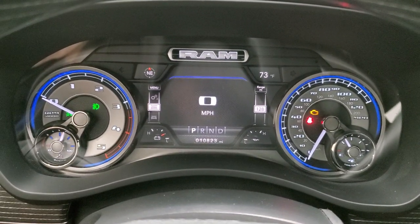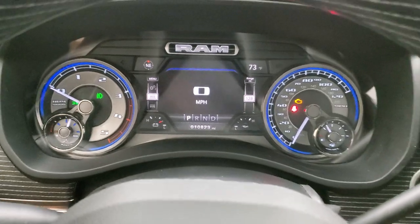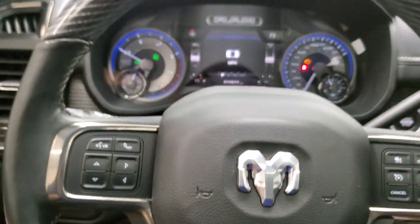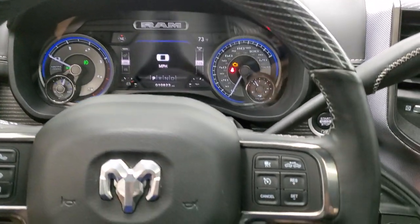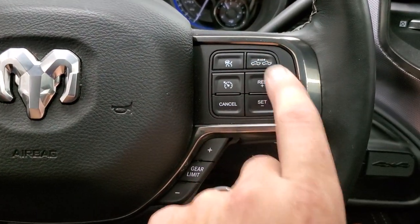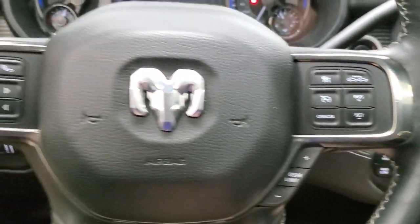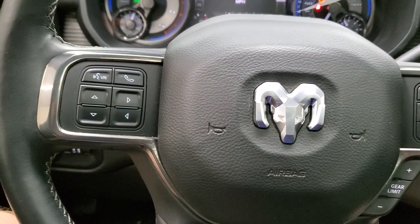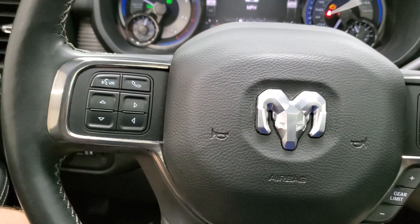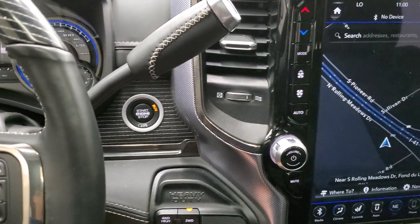You get the Limited instrument cluster — really good looking, lots of blacks and blues, very nicely set up. You get the wood grain and leather wrapped steering wheel, and the steering wheel is heated. This one has adaptive cruise control, normal cruise control, gear selector, Bluetooth and information center controls on the left, and audio controls on the back. It's a 6 speed automatic transmission with push button start.